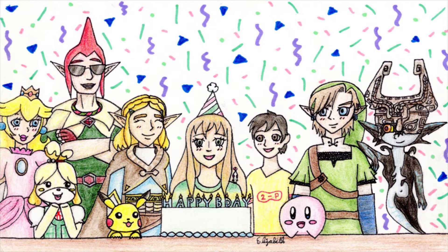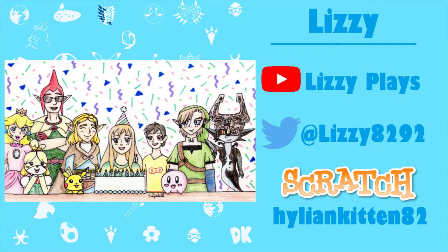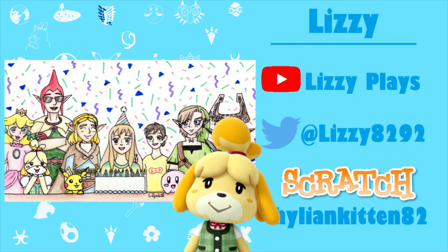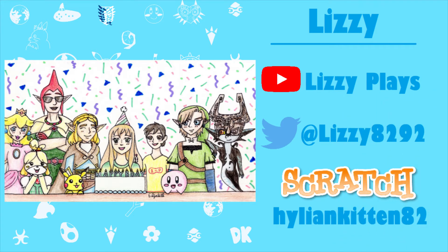I actually made it my phone wallpaper and computer wallpaper for some time. The detail in this is so impressive. I love the background — it has sort of an 80s vibe to it, and it kind of looks like birthday wallpaper too. Every character is so impressively drawn. You've got Princess Peach — I love Peach. We got Groosinator with the shades, and you guys know how much I love Groose and how he's one of my favorite Zelda characters. We got Isabelle looking adorable, short-haired Zelda — which is my favorite. Skyward Sword Zelda and Breath of the Wild Zelda with short hair are kind of tied.